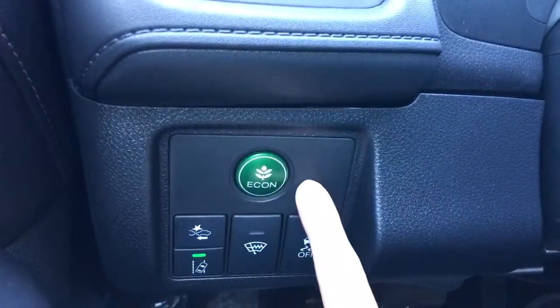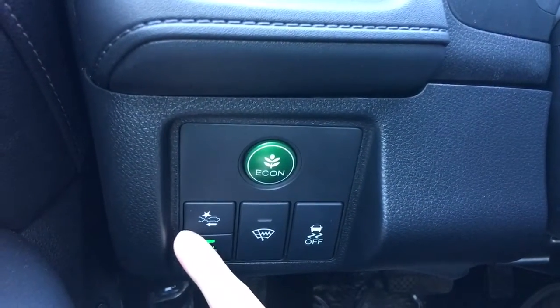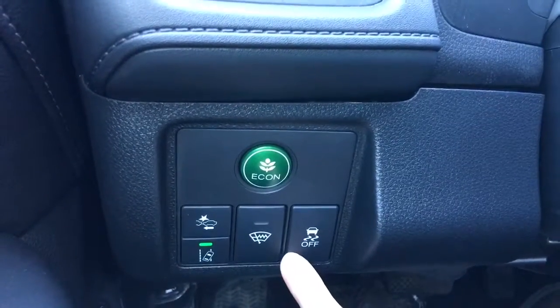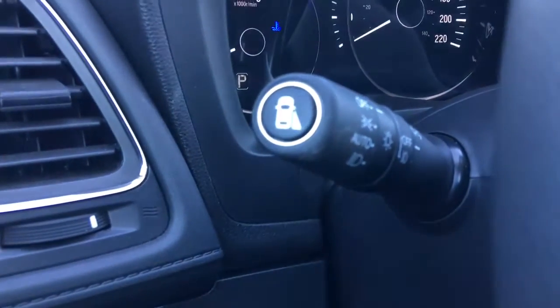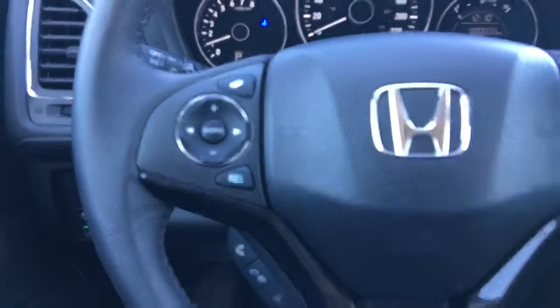Over to the left of the wheel, we've got our Econ button to improve fuel efficiency even more. We've also got the collision mitigation braking system, road departure warning, windshield wiper de-icer, and vehicle stability assist. On the end of the multifunction stalk, we've got our blind spot camera, and we do also have a backup camera — just some great safety features to have.